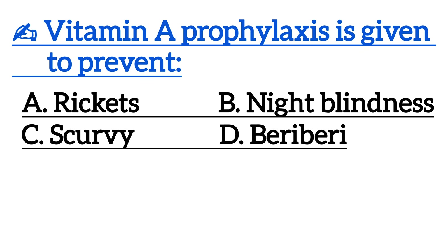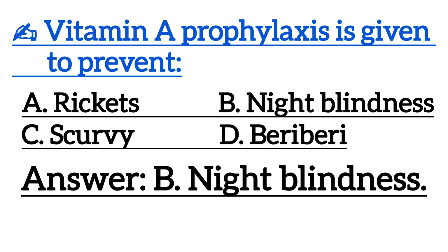Next one is, vitamin A prophylaxis is given to prevent? Correct answer is Option B, night blindness.